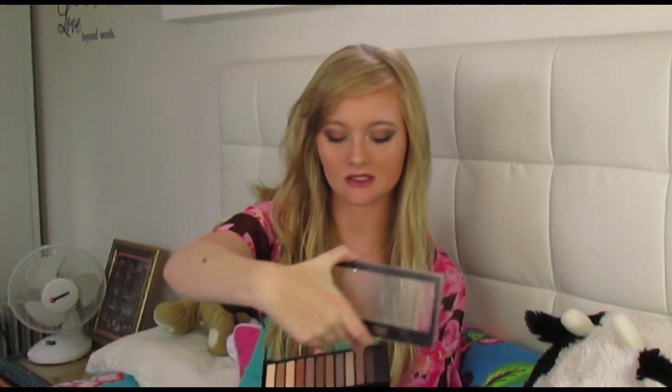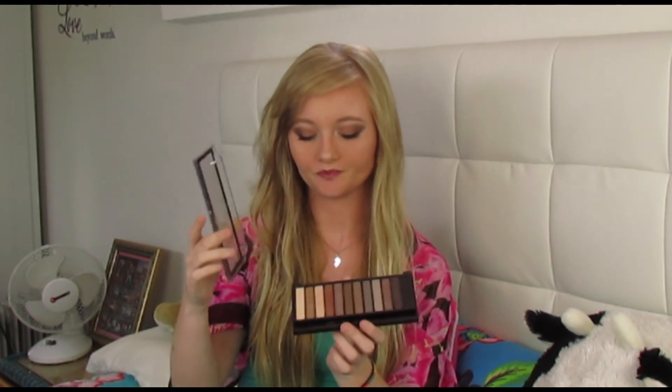When it comes to palettes, I swear by the Makeup Revolution London Redemption palette — Iconic 2. This is really the dupe, the cheaper version of the Naked palette. I probably go for these for the day and the Naked ones for the night. If you don't have the money to purchase the Naked palettes because they are really expensive, this is definitely worth it.